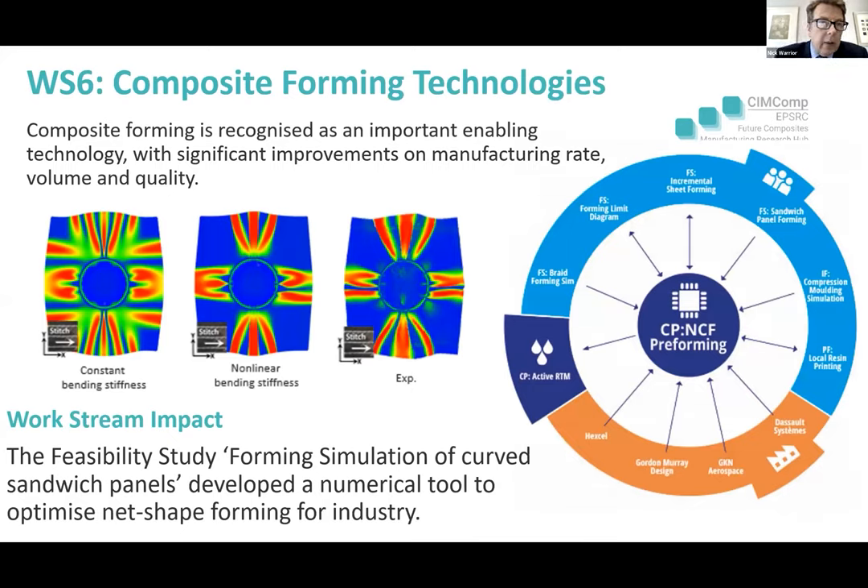Moving to work stream six — composite forming. Composites forming is hugely important: taking 2D textiles and making them into 3D components, multiply. It's much more difficult in composites than in metals because of the anisotropy and the difficulties with the weave structures. There are a number of projects here. The core project is non-crimp fabric forming and preforming at Cambridge and Nottingham, linking directly to the RTM project as we're developing dry preforms. A number of feasibility studies support this.